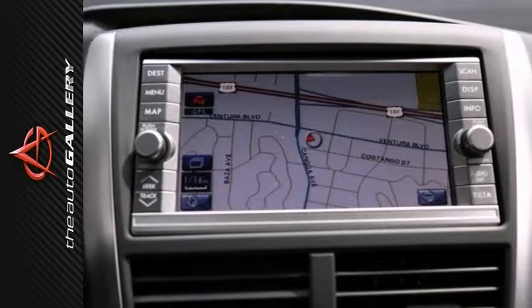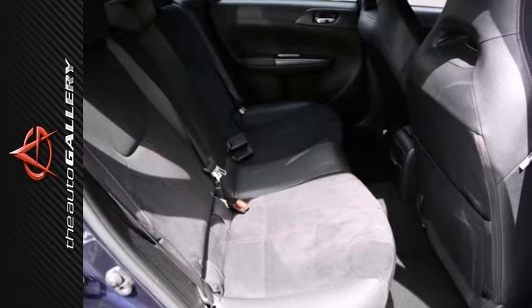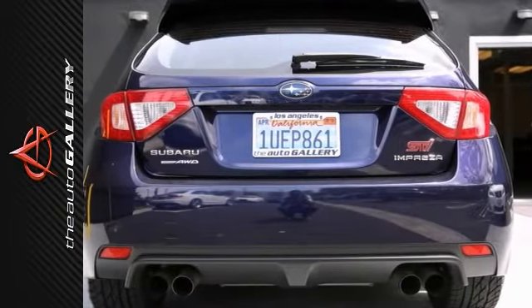Standard all-wheel drive, roomy seating front and rear, punchy turbocharged engine, highly capable handling in WRX and WRX STI trims, and a wide variety of styles.